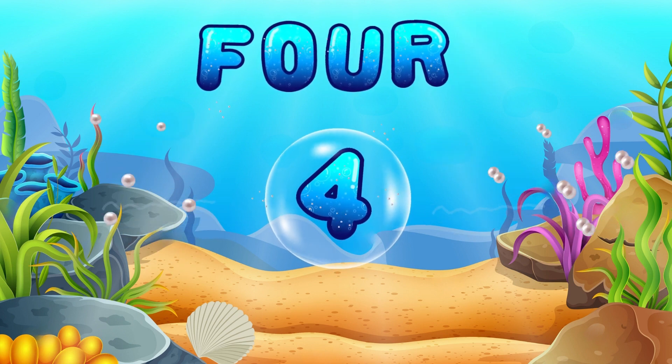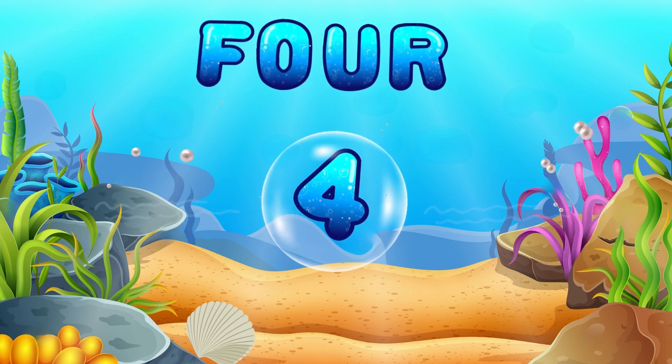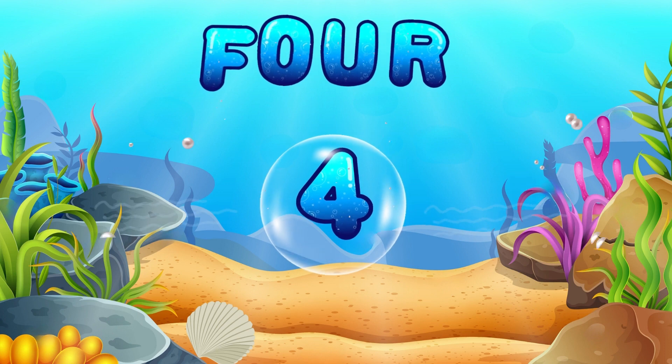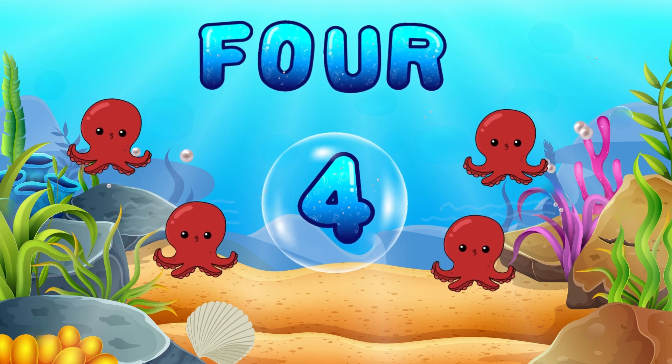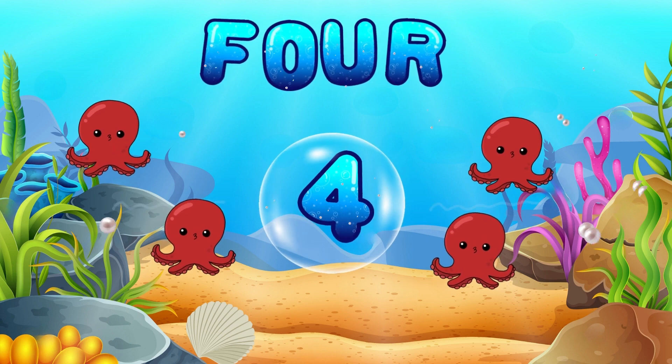Here's number 4. Can you say it with me? 4! You're doing great! 4 octopuses are showing off their many arms. They're our number 4 pals.